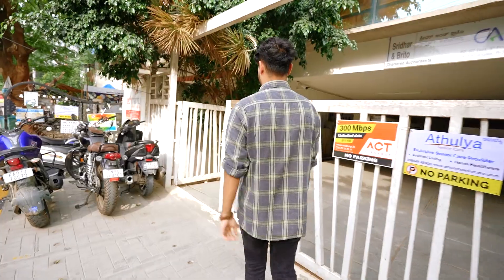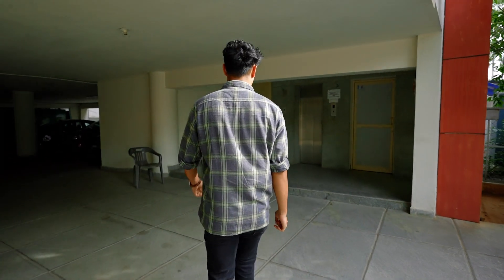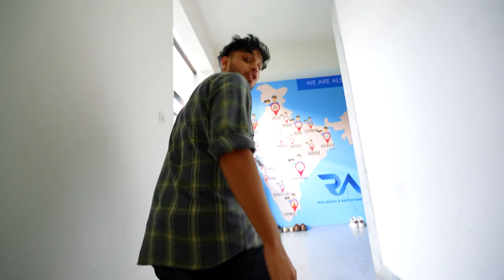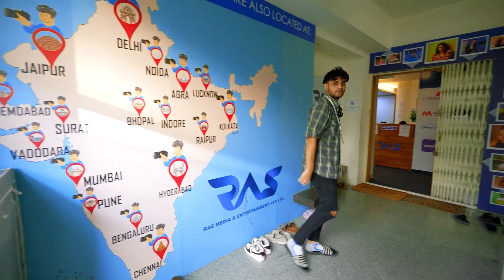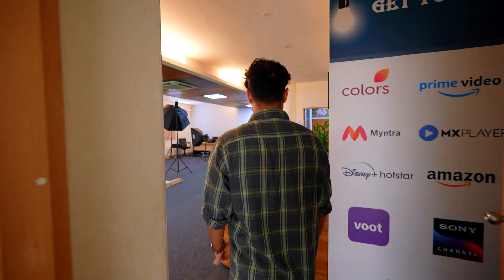Hey guys, welcome to RS Media. This is located in Bengaluru at Koramangala at ST Bed. We are at the second floor where the studio is, and as you can see, RS Media has presence all over India. Let's go inside the studio.